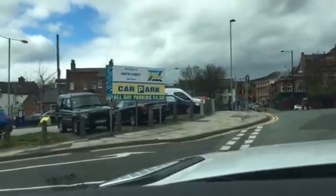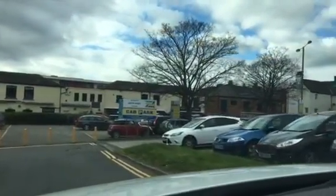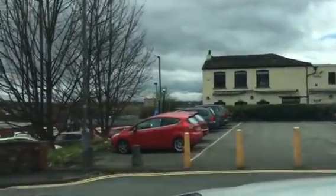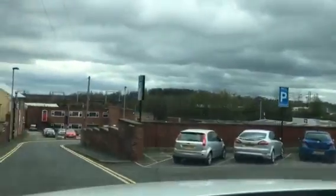Coming round to the left now, we have the Smyth Street car park which isn't free, but there are lots of spaces in there — an awful lot of spaces. There's another car park in front of us and a paying display here. It's all these car parks you can use.